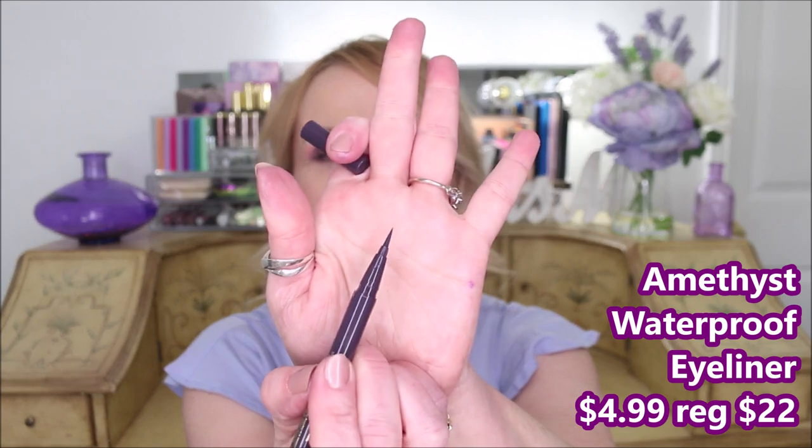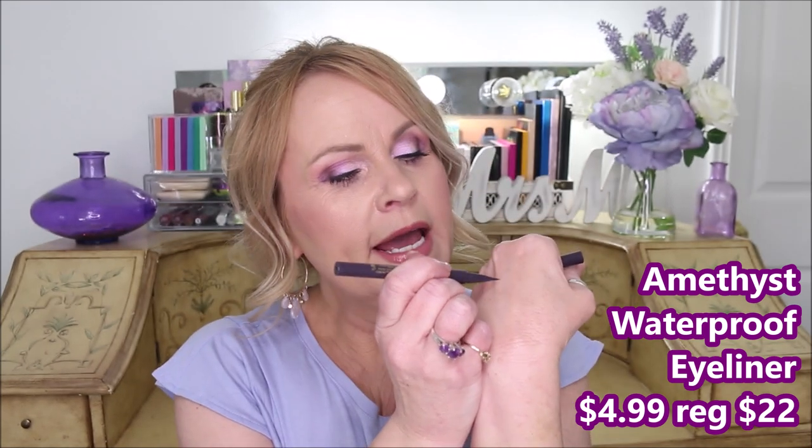I'm also wearing on my eyes today a liner from Stila — I think it was about $6 to $8 at TJ Maxx. This is one of their micro fine pens that is waterproof, in the shade Amethyst. These are so waterproof and so good. I did talk about the ELF being a dupe for the black one, but Stila does have other colors. Definitely check out your TJ Maxx if you have one.